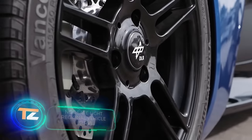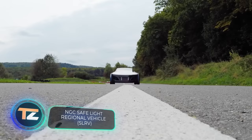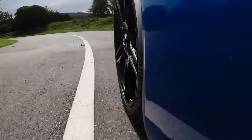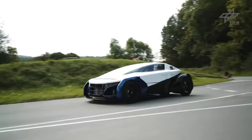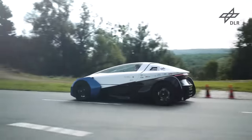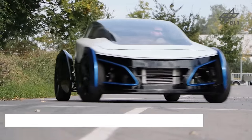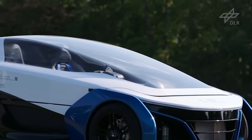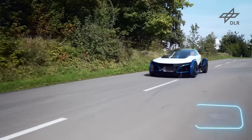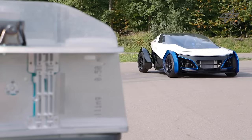The German Aerospace Center is involved in everything from the space program to solar power plants and emissions research. They also created this prototype — a safe, light, hydrogen-powered regional vehicle. That's what the name SLRV stands for. The prototype stands out among similar developments in two key aspects: the curb weight of 450 kg and the price of about $16,000.